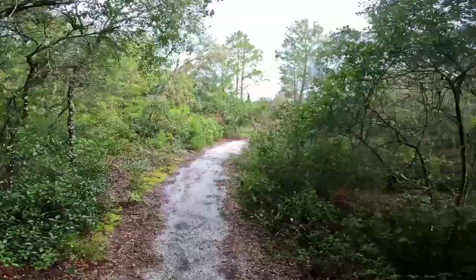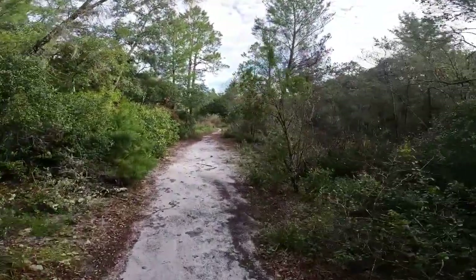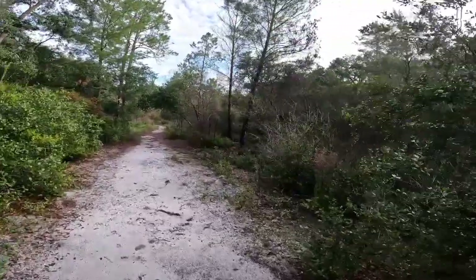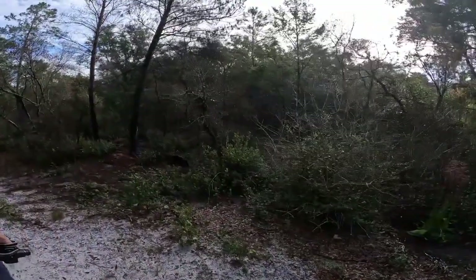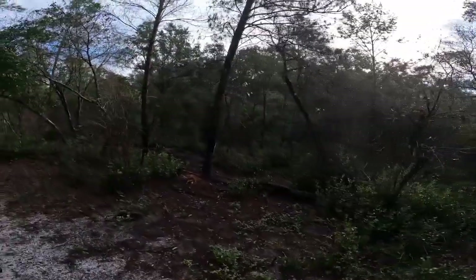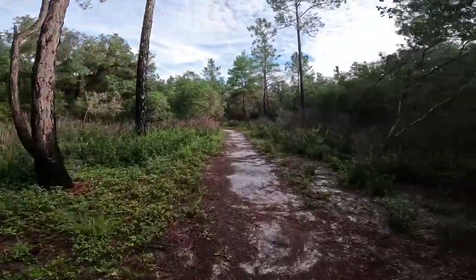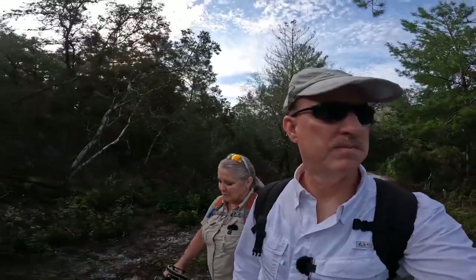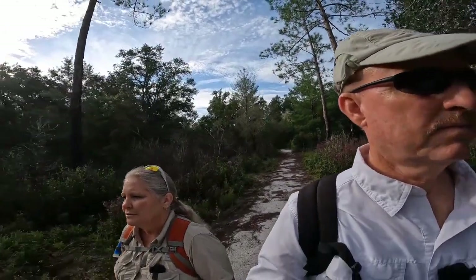We saw a hog cross this trail about 200 yards behind us — a pretty big one, definitely 150 pounds plus. Then we just heard a noise in this area that sounded kind of big. We are in black bear territory, but the information for Silver Springs says that black bears and coyotes are rarely seen here. After we passed the hog, we were watching the hog tracks and we saw some coyote tracks — so they're here, they're just not seen very often.